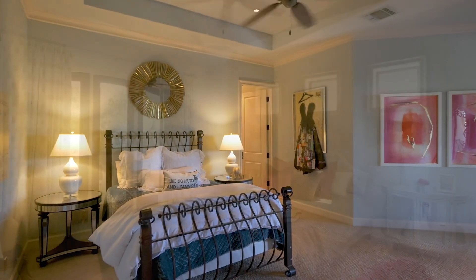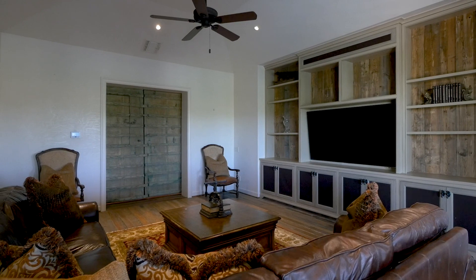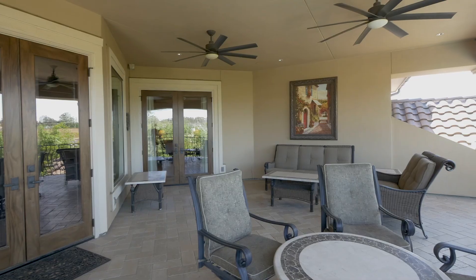On the upper level you discover the remaining bedroom suites and a wonderful media room with balcony access overlooking the pool.